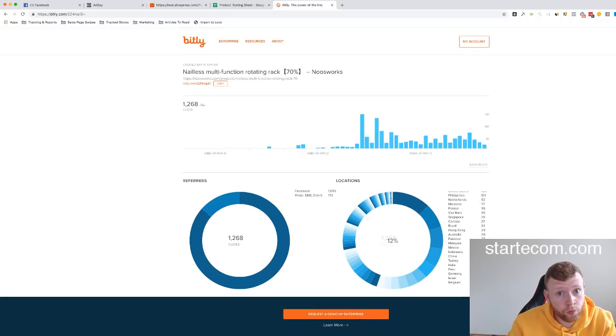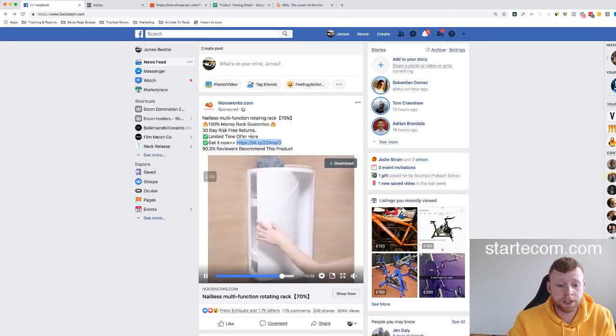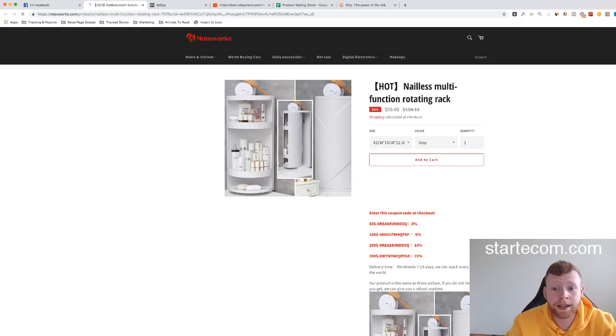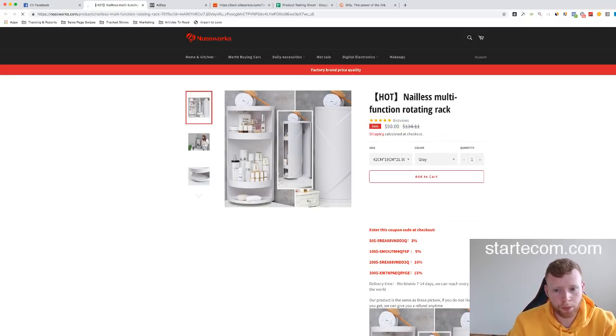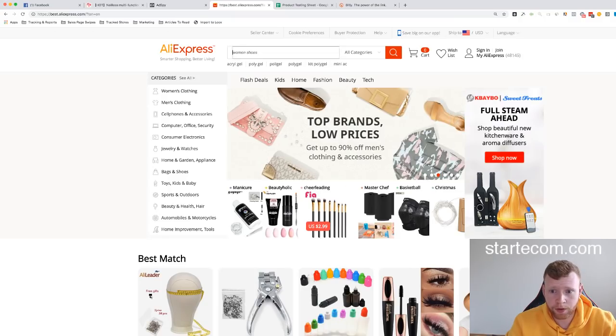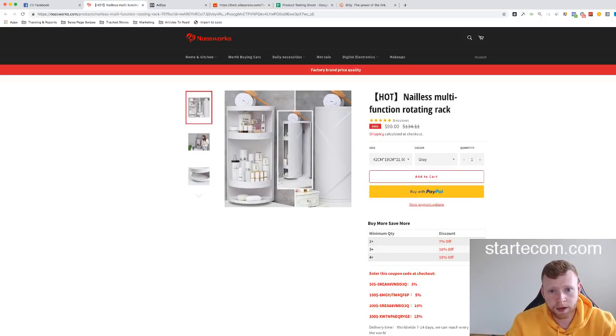I wouldn't write this product off entirely — these guys are still running it, still spending money every single day. The issue could be they don't have the money to scale. This product is about $90 and they're running a general store dropshipping model. Let me find it on AliExpress — maybe something like a rotating rack. Let's do a search for it.